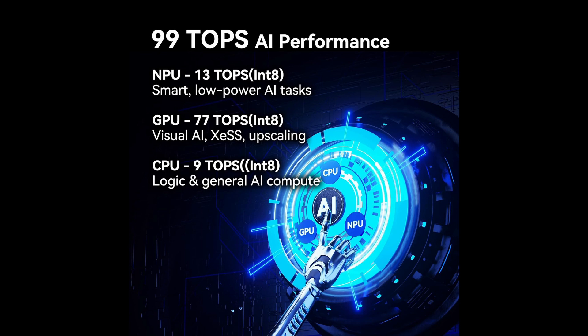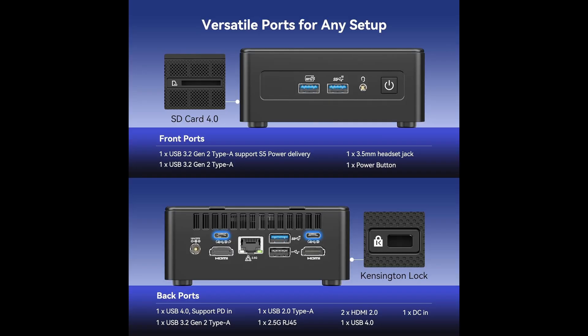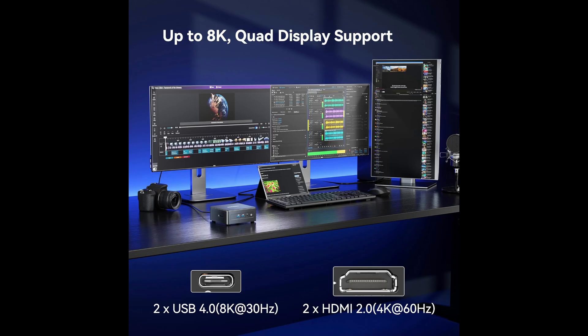Speaking of displays, you can connect up to four monitors at once, including two at 8K resolution and two at 4K. That makes it ideal for content creators, stock traders, developers, and multitaskers who want a serious visual command center.